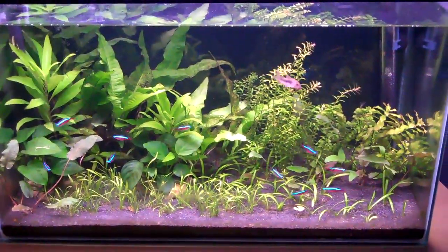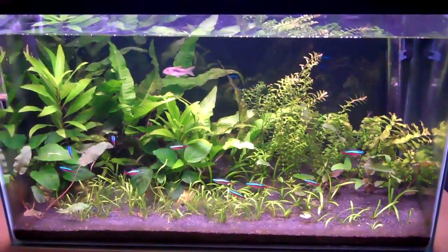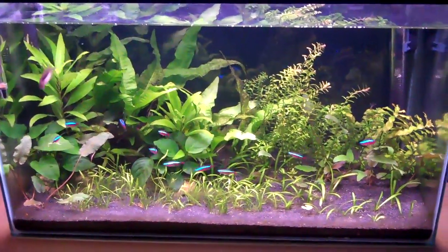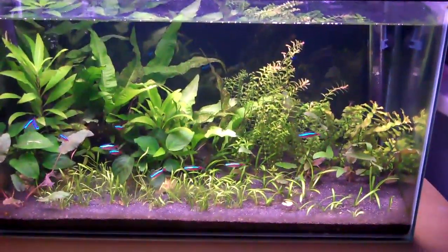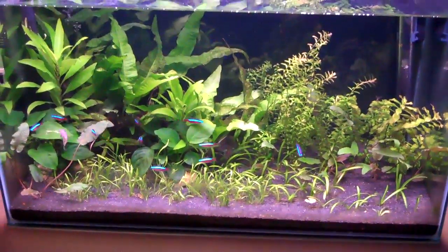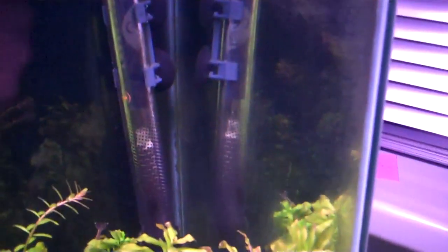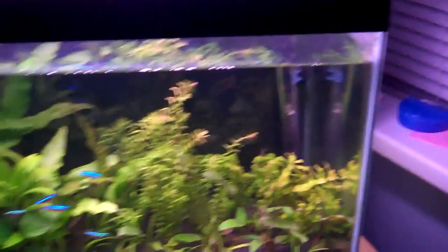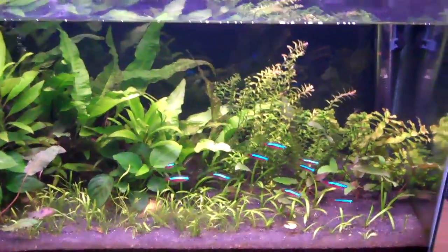You can also feed them cucumber. You don't have to actually boil cucumber. The problem with cucumber is it floats, so only fish that come to the surface will actually be able to get it. But you can weigh it down with a rock, or you can get suckers to attach it to the side of the tank. You can also use an algae magnet just to pin it onto the side for the fish.